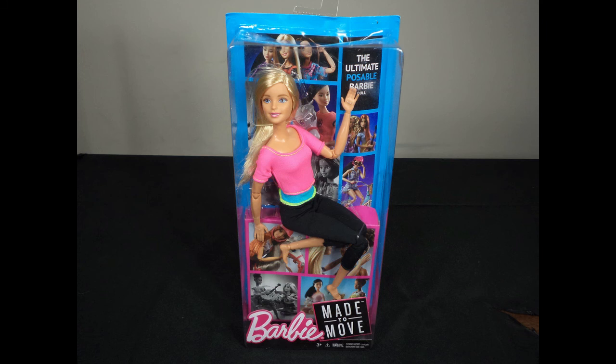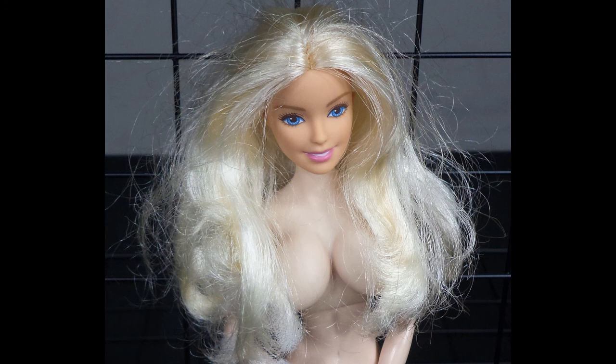It is for ages 3 and up. And I am reviewing the Stormy Daniels doll. It is for ages 18 and up.